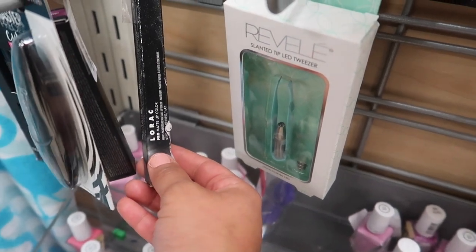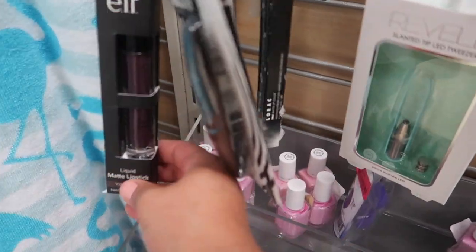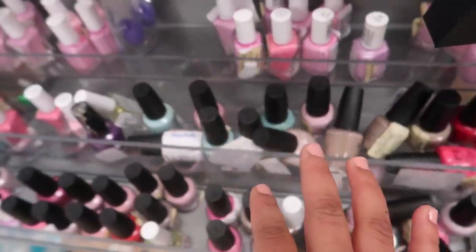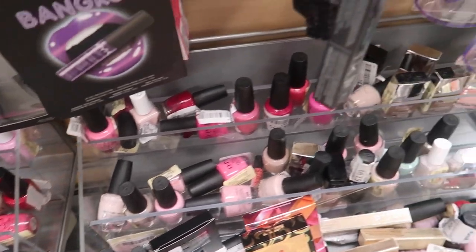Lorac — this is a matte lip pencil for $4.99, and a little matte lipstick for $2.99 — these are really, really good. And then a whole bunch of nail polishes.